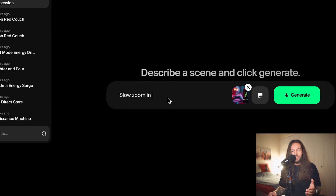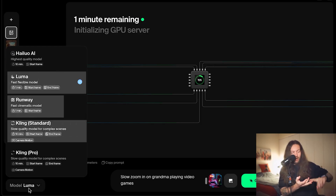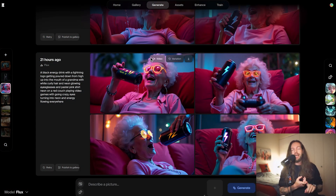Krea generates with Flux and gives you four really good image variations in literal seconds. They've also added AI video generation — you can generate from Lubalab, Kling AI, Runway, and Halo all within Krea. So you don't have to jump between tools. You can create an image in Krea and then directly generate a video with Runway — all in the same platform. That saves so much time and cost.